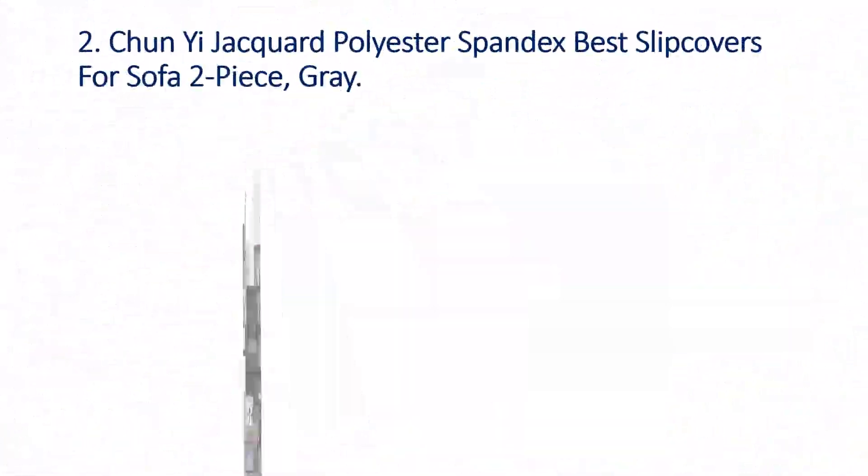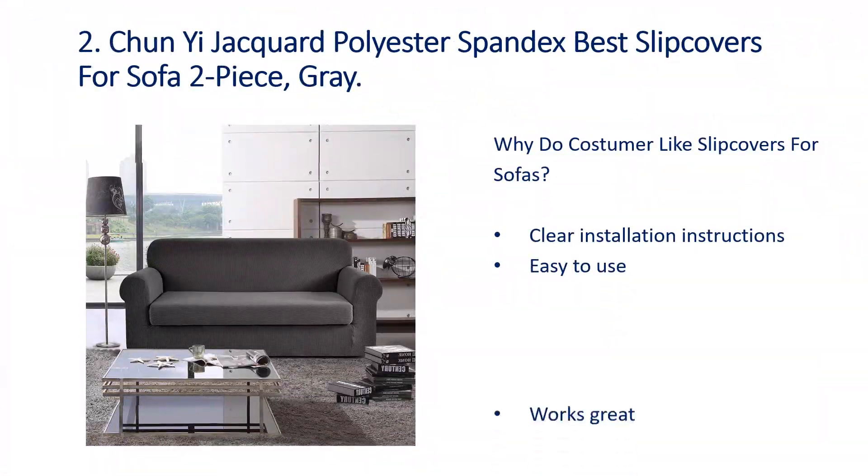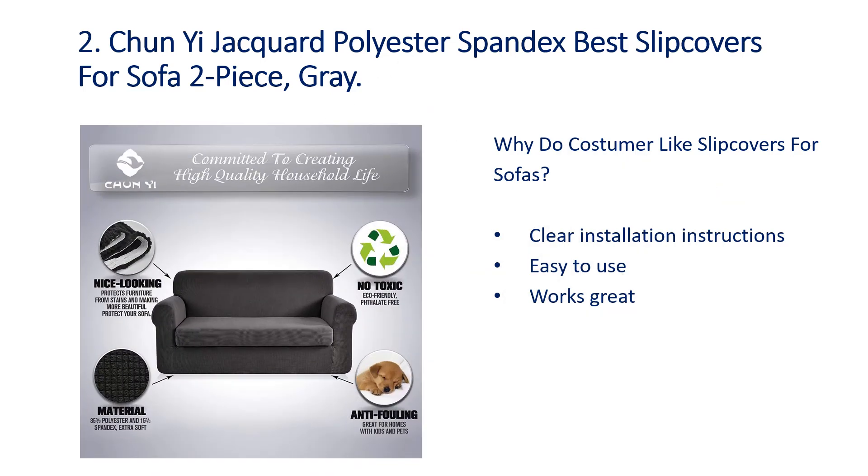Number 2: Chunyi Jacquard Polyester Spandex Best Slip Covers for Sofa, 2-piece, Gray. Why do customers like slip covers for sofas? Clear installation instructions, easy to use, works great.